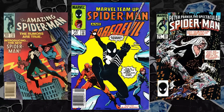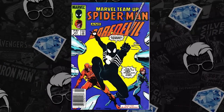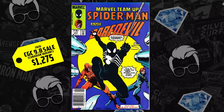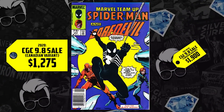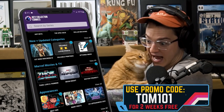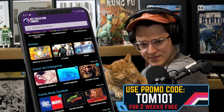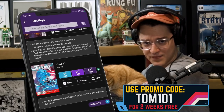That's a gorgeous black cat cover. The 75-cent Canadian price variant, CGC 9.8, came to market. It last sold for $1,275 in 2020, up now 49%, selling for $1,900. We told you last week about a Canadian price variant that broke records. They've got to keep up with this rapidly moving marketplace by downloading the best comic app in existence, Key Collector Comics. Use code TOM101 to unlock a free two-week subscription. Support the show, better your hunt, keep up with this marketplace.